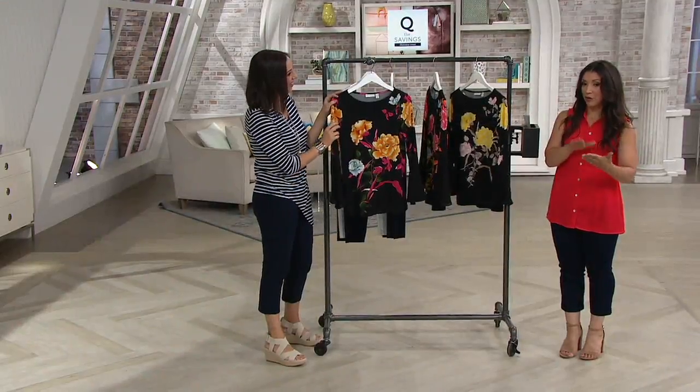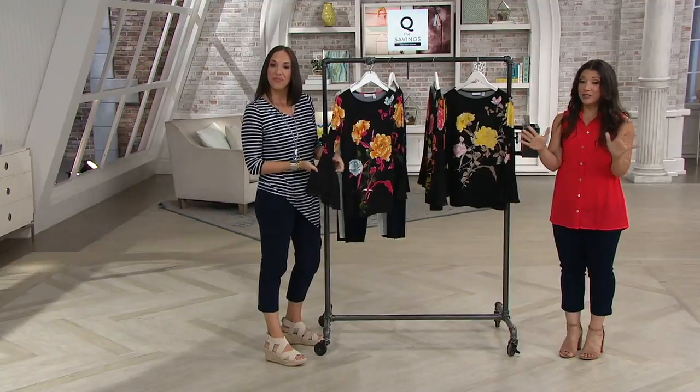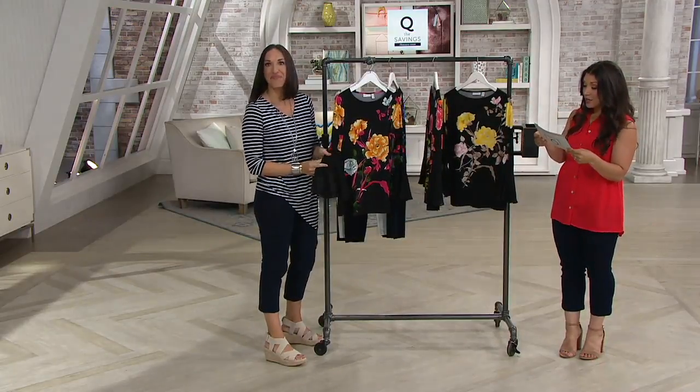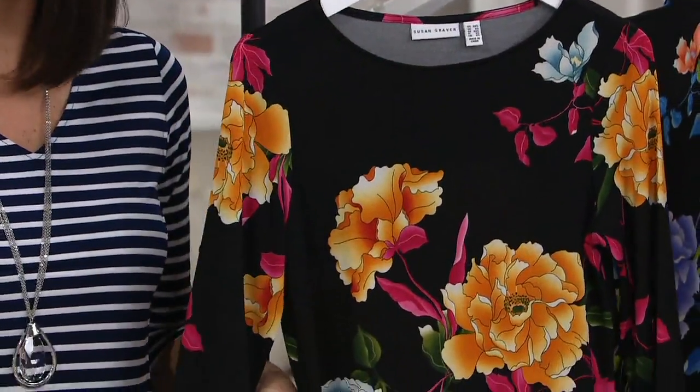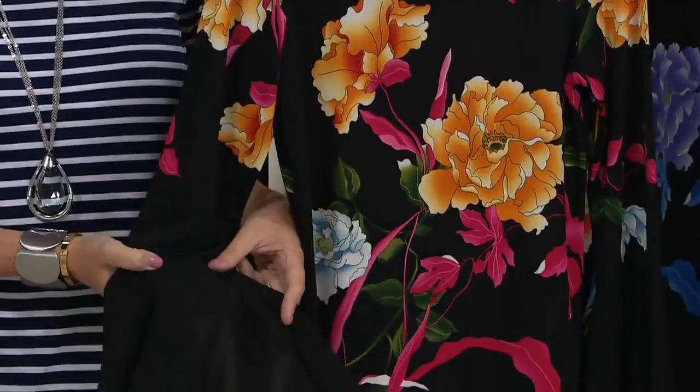That you know and love from Susan Graver — liquid knit. This is $46.98; our QVC price is normally $61.50, so we've got a $14.55 savings for you tonight. This is not one that we're going to be able to bring back in stock.